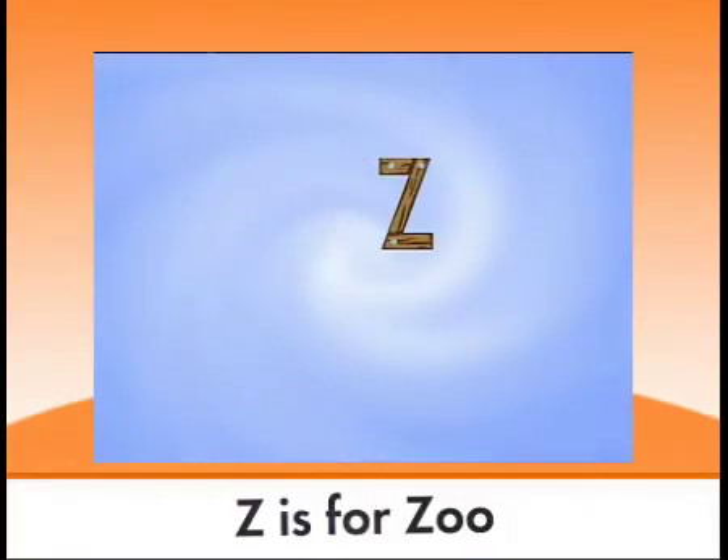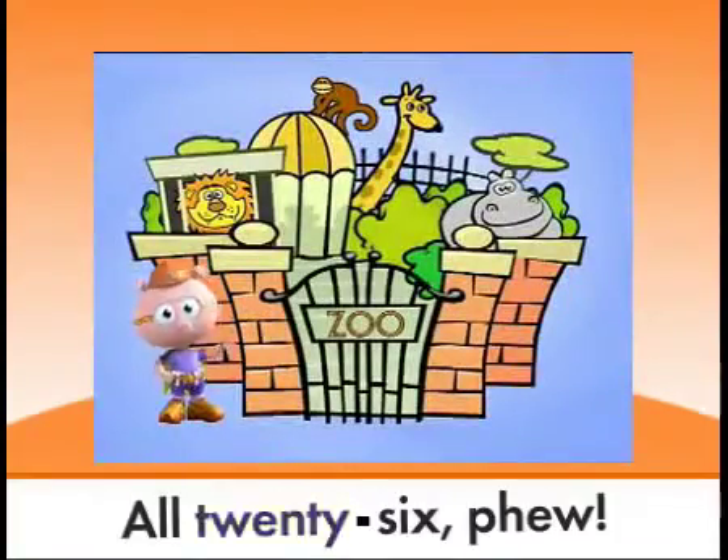Z is for zoo. Lickety letters, all 26, whew!